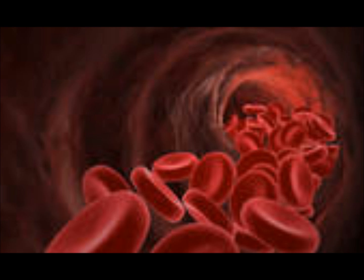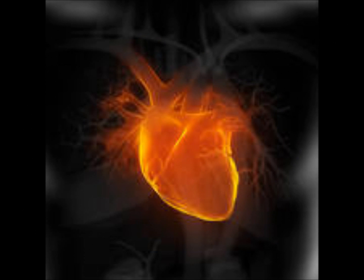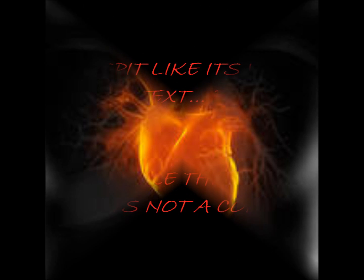Cardio, vascular blood flow. Yeah, let's talk about blood flow. Cardio, vascular blood flow. Yeah, let's talk about blood flow.